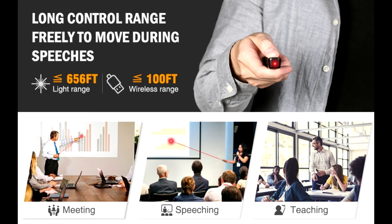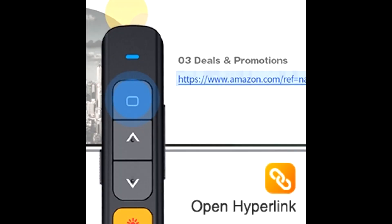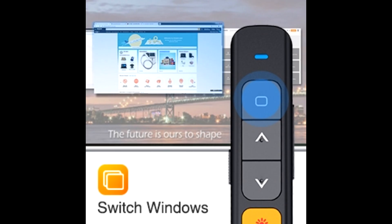The Android PowerPoint Presentation Clicker supports software including PowerPoint, iWork, Keynote, Numbers and Pages, Prezi, MS Word, Excel, Adobe Acrobat DC, Website, and more.